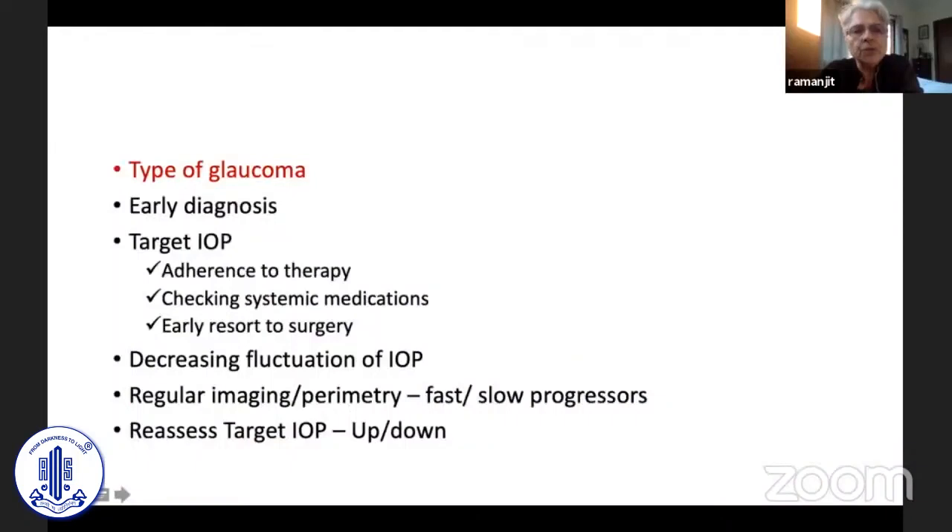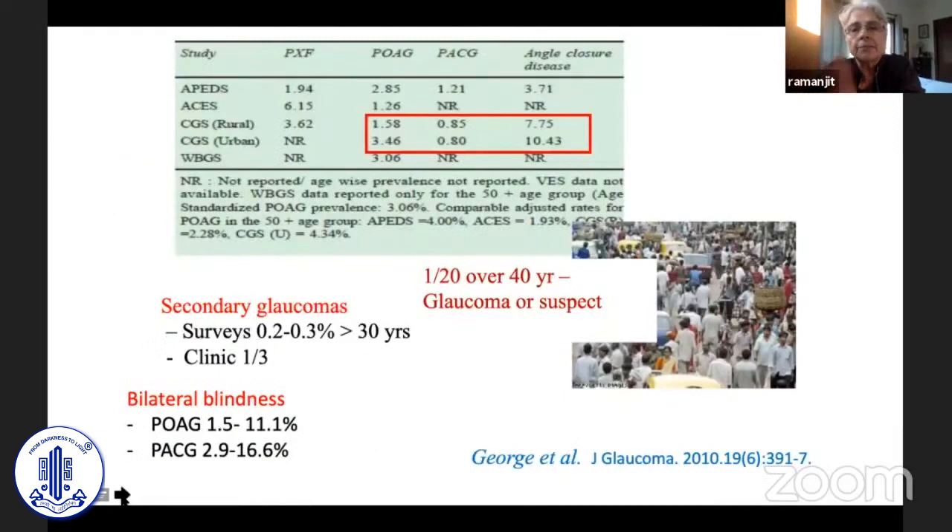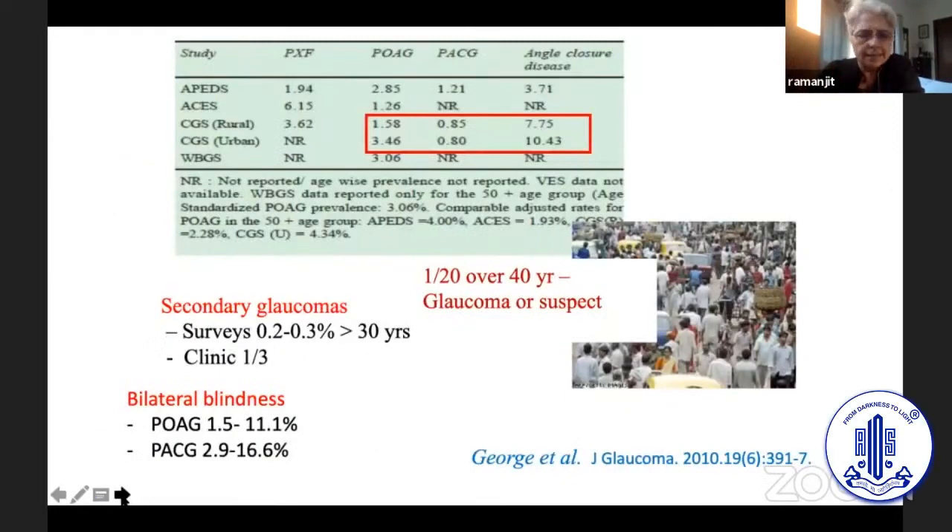There are many things we need to do to change this scenario as far as stabilization of glaucoma is concerned. The first was to know what we are actually treating. Many studies from India and across Asia have shown that angle closure is very significant, so we should be able to pick it up early.